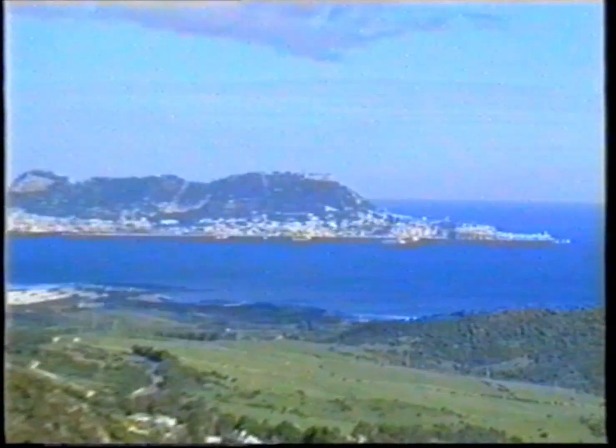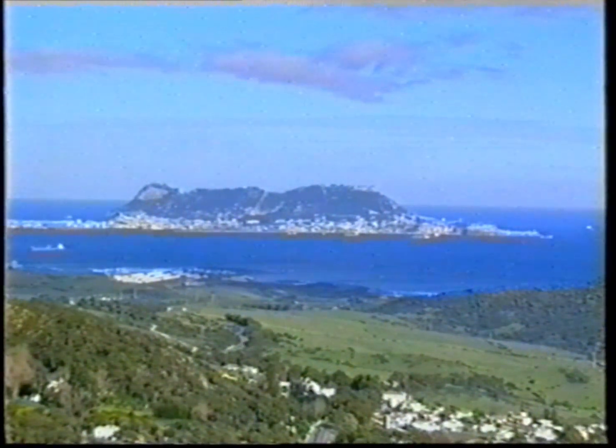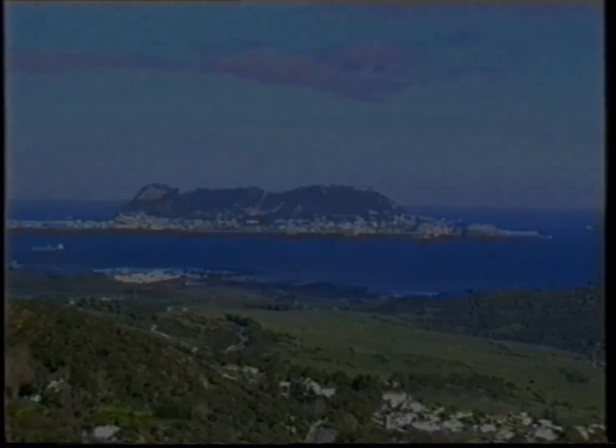Operation Torch, 8th November 1942. The objective was to secure French North Africa and then strike eastwards and take Rommel's German-Italian Panzer Army in the rear. General Dwight Eisenhower, commander of the combined Anglo-American forces, was in his command headquarters deep inside the rock, and the first successful invasion in World War II was about to begin.